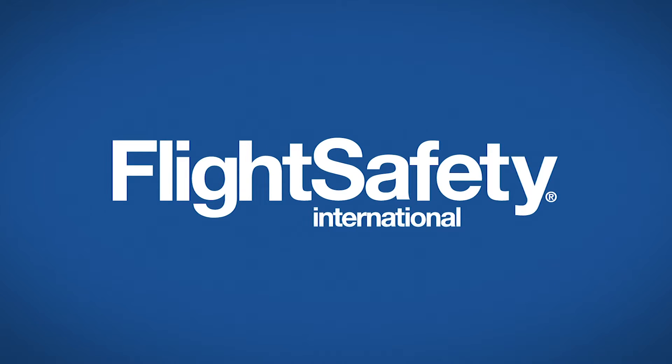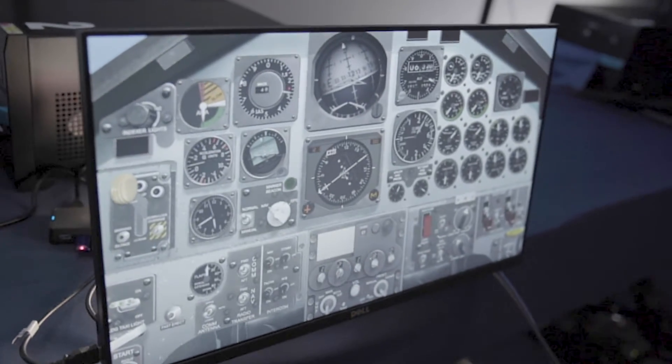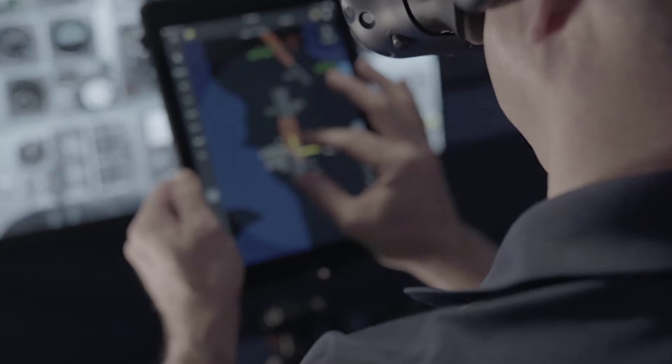Flight Safety International is redefining immersive training with Mixed Reality Flight, the latest in mixed reality technology, and the most recent addition to our extensive portfolio of training solutions.